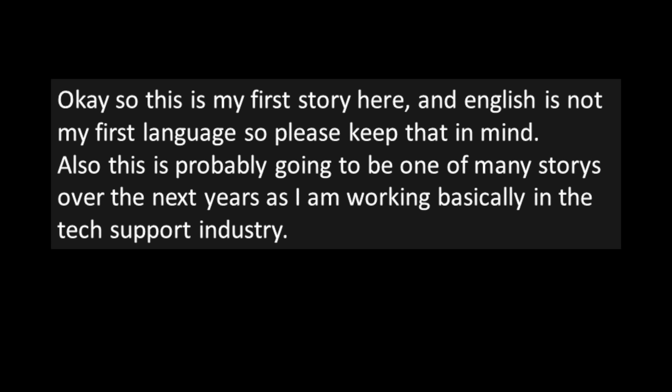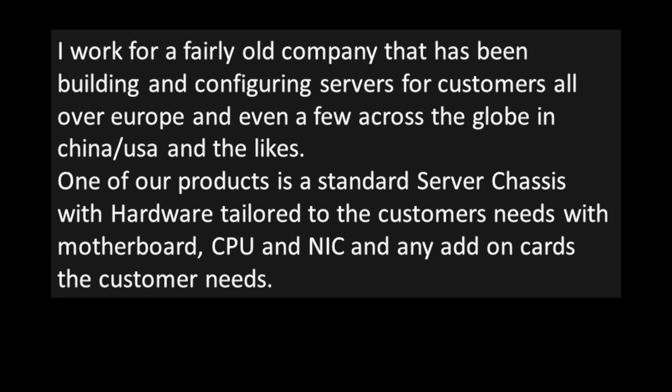Story one: a customer doesn't understand the difference between an HDD and an SSD — hard disk drive and a solid state drive. English is not the poster's first language, so keep that in mind. This is probably going to be one of many stories, as they work in the tech support industry for a fairly old company that builds and configures servers for customers all over Europe and even a few across the globe in China and the USA.